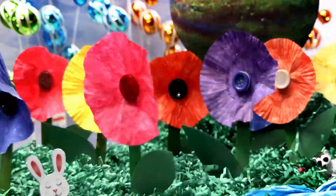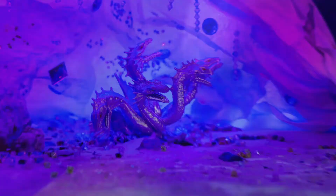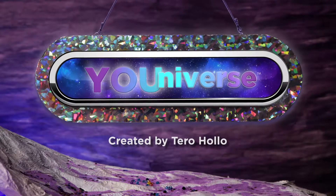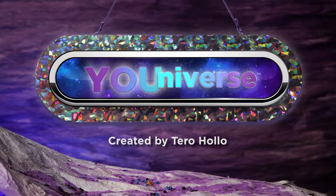Close your eyes and use your imagination. It is your universe. It can be anything you want it to be. Let's see Emily's universe.